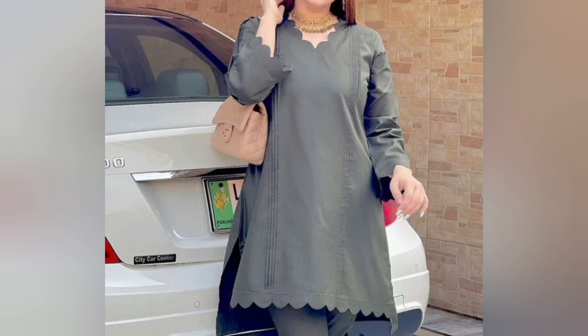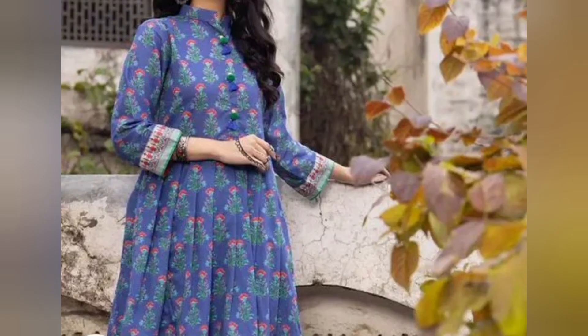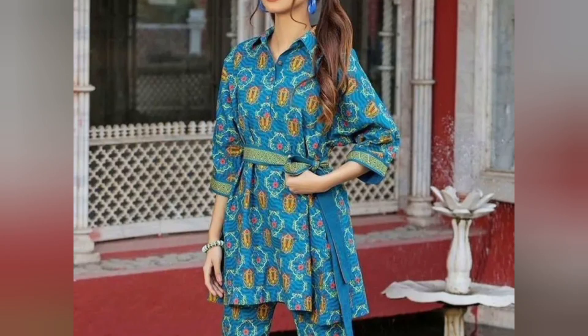For short-heighted girls, fashion options can be a bit tricky. But it's not that you don't suit anything — your personality is more important than designs or dressing sense. You need to groom yourself and have confidence. If you have confidence, you can definitely suit yourself.